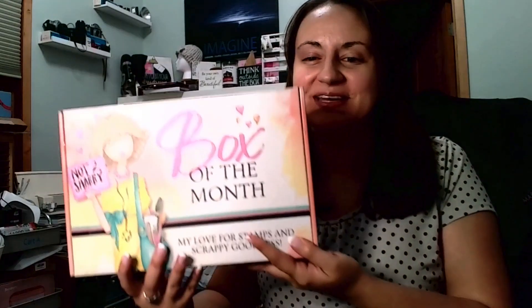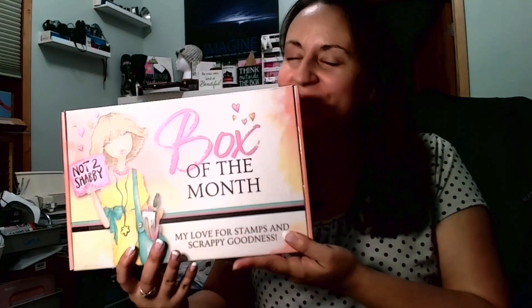Hi everyone, Bethany here and welcome to my channel. Today I am unboxing the brand new box of the month from the Not-Too-Shabby Shop. I am really excited — let's just go ahead and dive in!